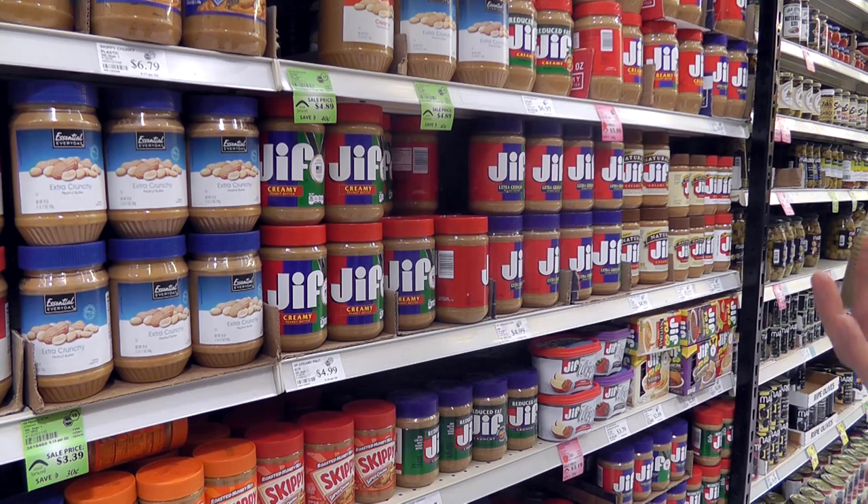Have you ever walked through the grocery aisles and gotten lost amidst the nutrition clutter that's out there? Products claiming to be low in carbs, all-natural, or reduced sodium — what does this mean, and are these foods really better for us?